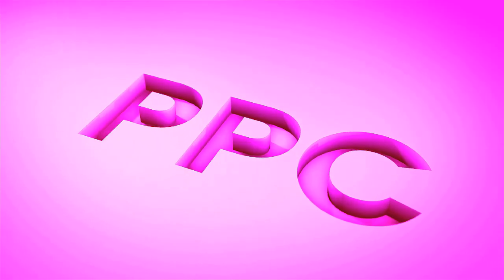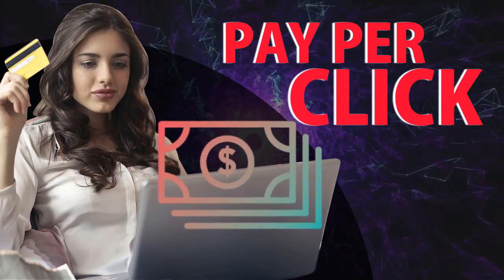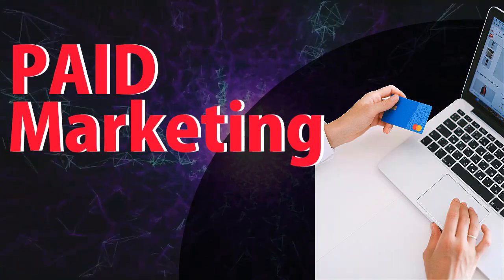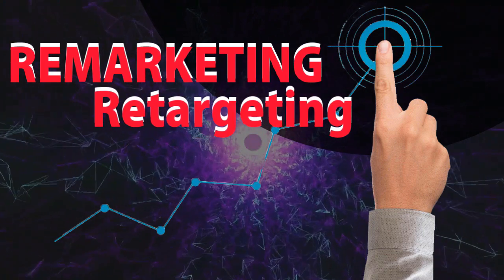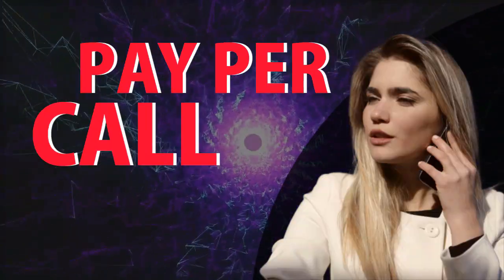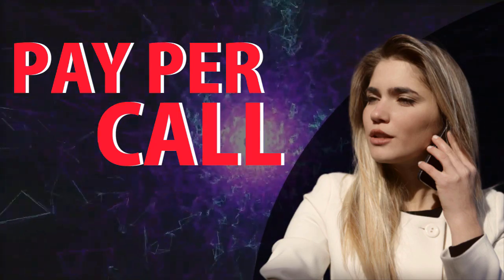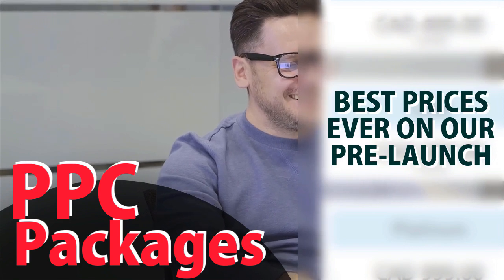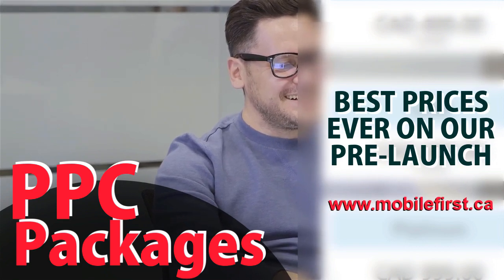PPC — pay-per-click, paid marketing, remarketing, retargeting, pay-per-call, PPC packages. Best prices ever on our pre-launch. Check it out at mobilefirst.ca.